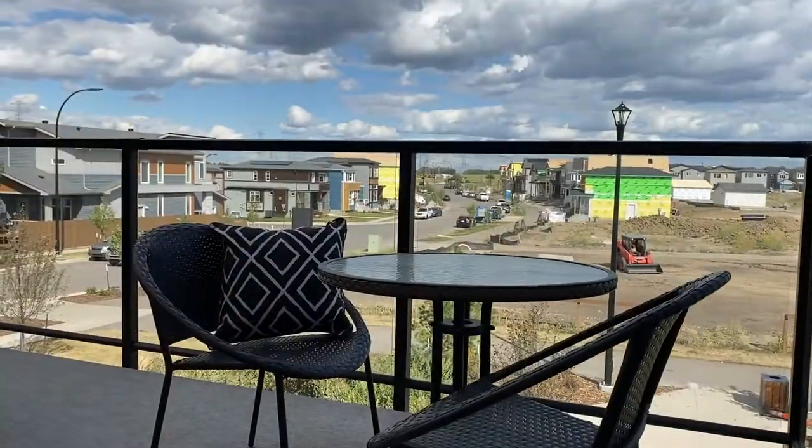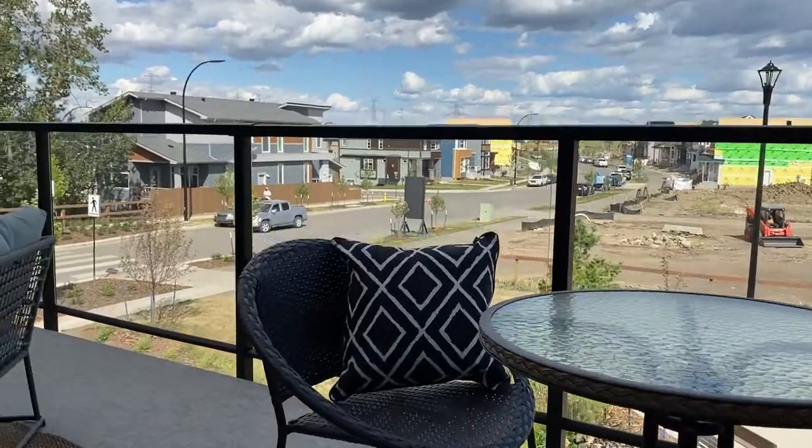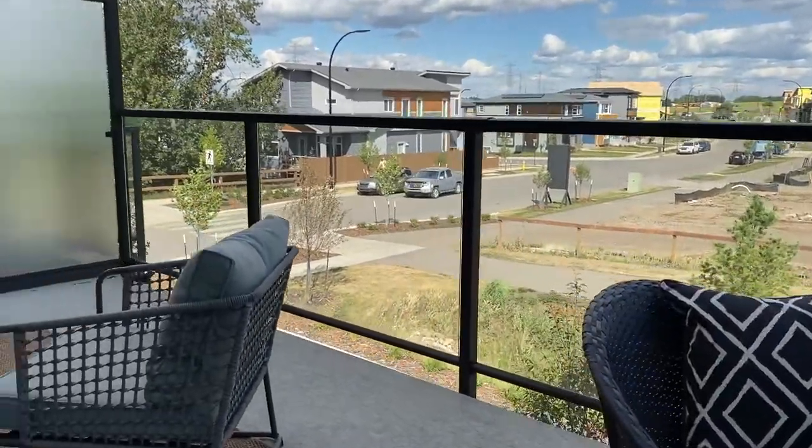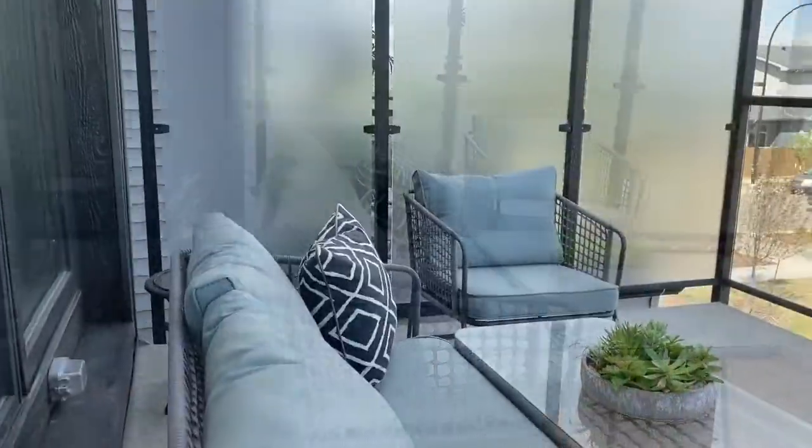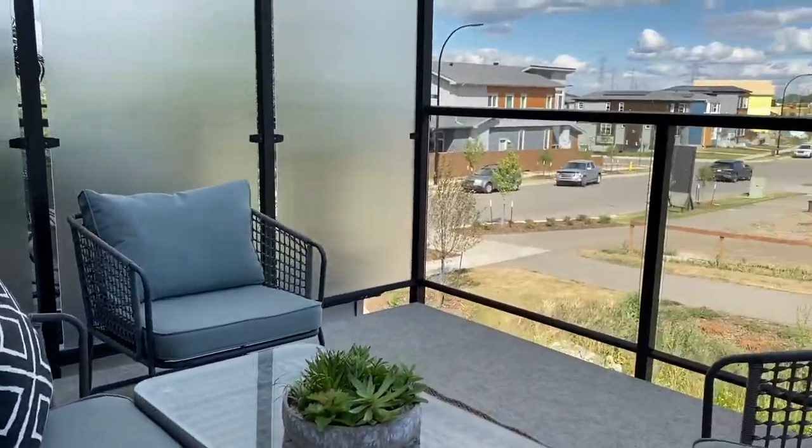This expansive outdoor lounge is 10 by 18 feet — a large outdoor space overlooking 30 acres of parkland right outside your front door. Spend your evenings and weekends recharging on your private outdoor space; you have more than enough room to accommodate a conversation lounge.